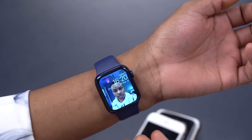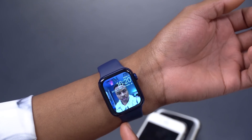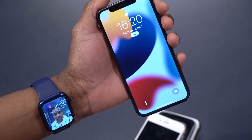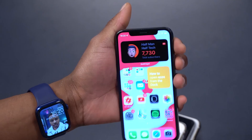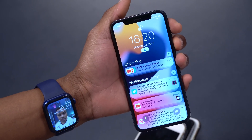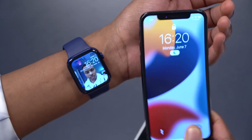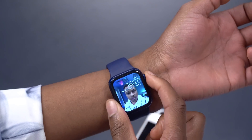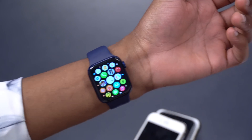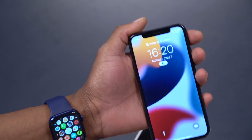First, you need to know how you can update and which devices are supported. In order to update, you first need to update your iPhone to iOS 15 — you can see this one has been updated to iOS 15, with the new notification center. After updating your iPhone that's paired with your Apple Watch, you can then go ahead and update your watch to WatchOS 8.